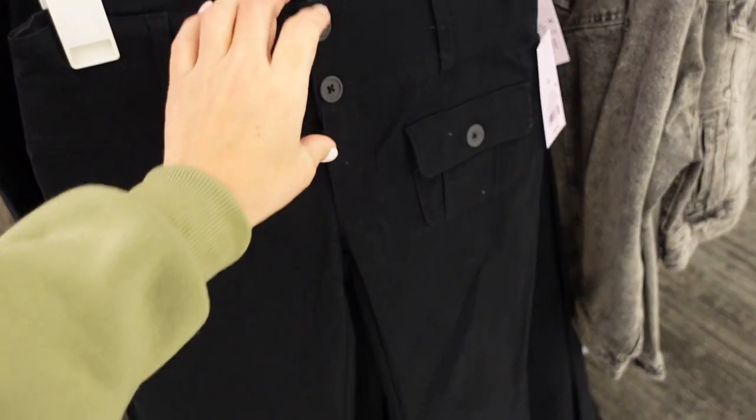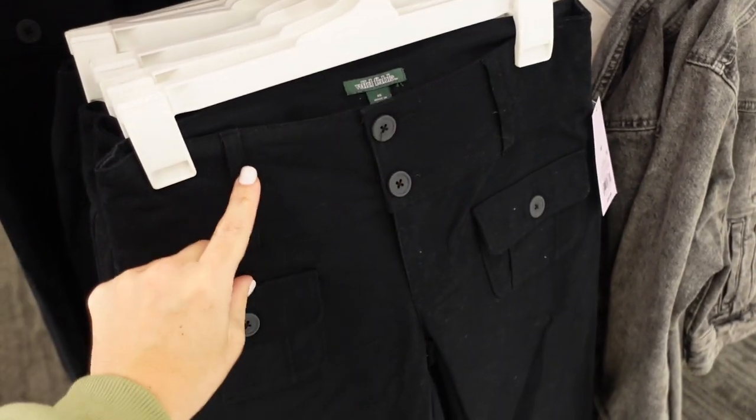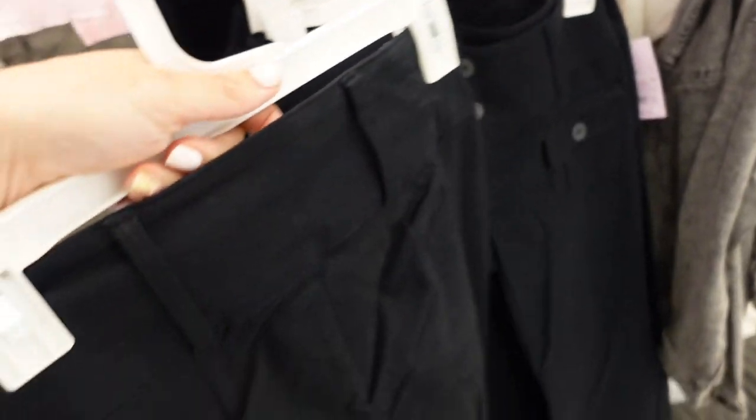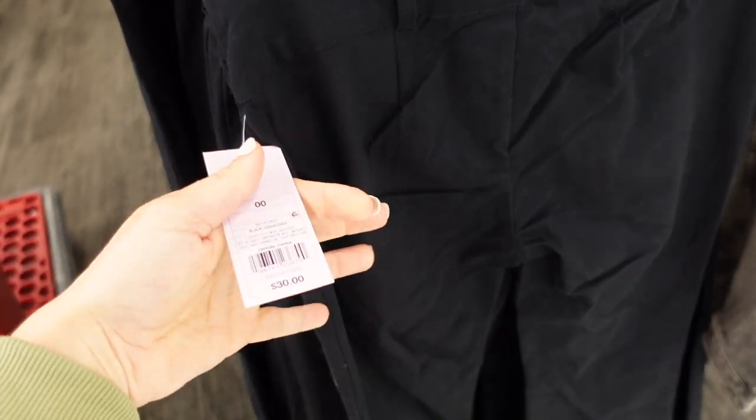Right underneath I'm seeing a new wide-leg pant from Wild Fable. These look like they're a mid-rise, maybe low-rise, with a two-button thicker waistband, two flat pockets, flared at the bottom, stretchy with belt loops in the back and no back pockets. They're going to be $30.